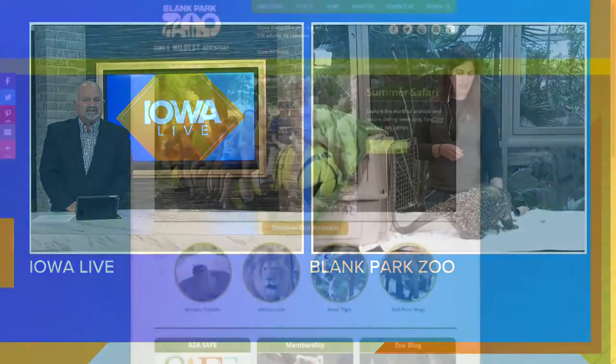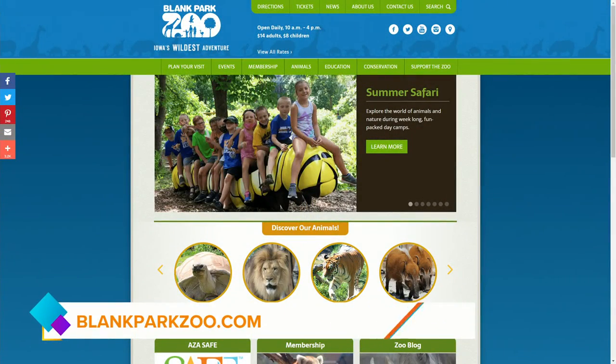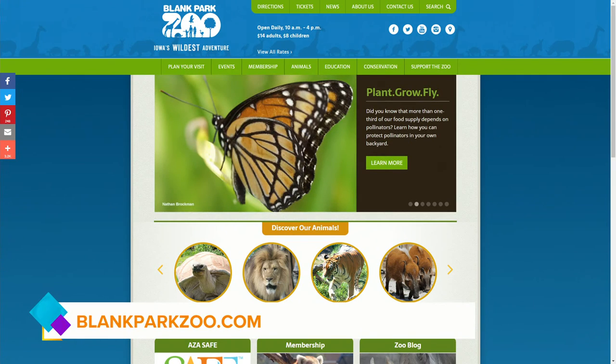How many times have you been at the zoo, seen an employee working with one of the animals, and told your friend 'I want to do that'? Well, now you have an opportunity. To get more information about job opportunities and find out what else is going on at the Blank Park Zoo, go to blankparkzoo.com — the jobs page is under Contact Us.